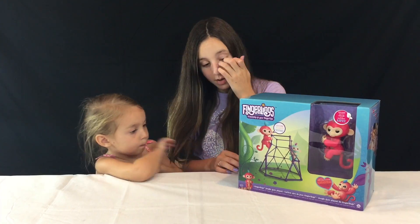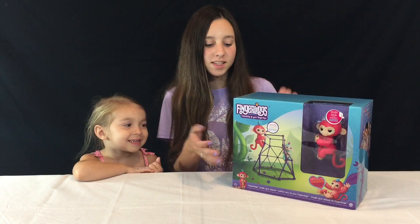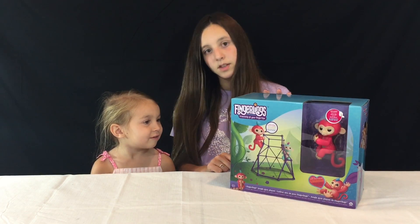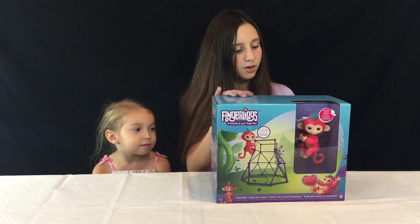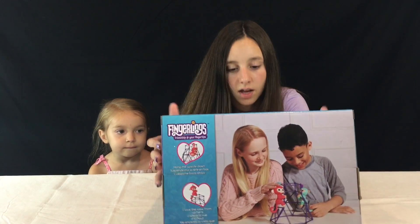There is one Fingerling in here — her name is Amy, she is a pink Fingerling. Amy is a monkey and she has blue hair. It also comes with this little jungle gym for her and she can hang upside down — all that fun stuff!